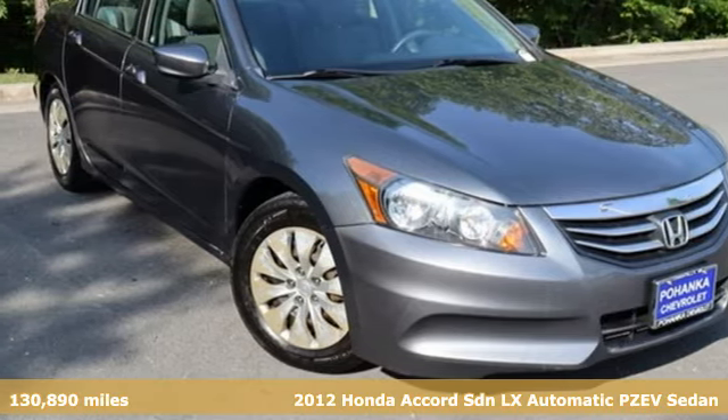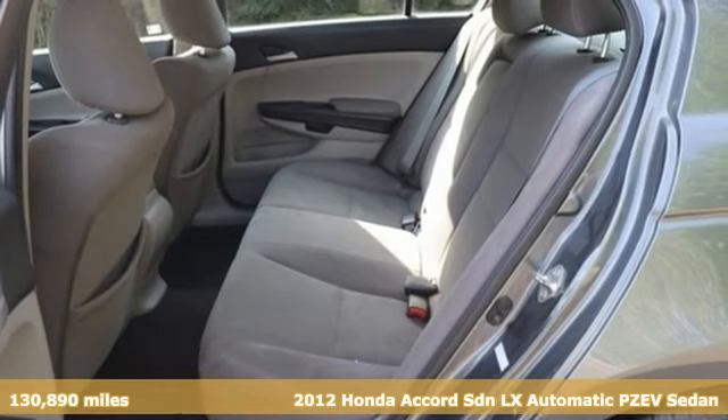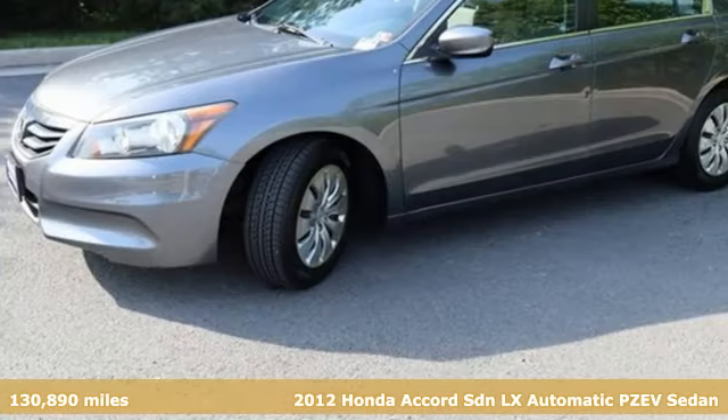Here's a 2012 Honda Accord Sedan. Every Honda is designed with the driver in mind. It's well equipped with features you need.